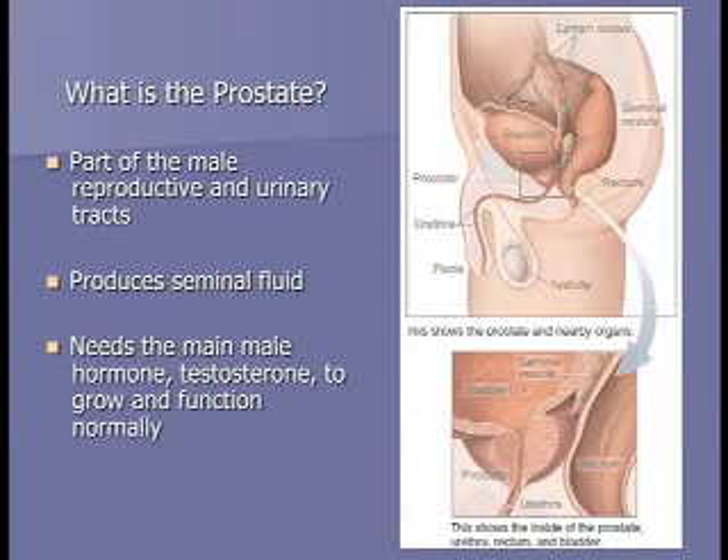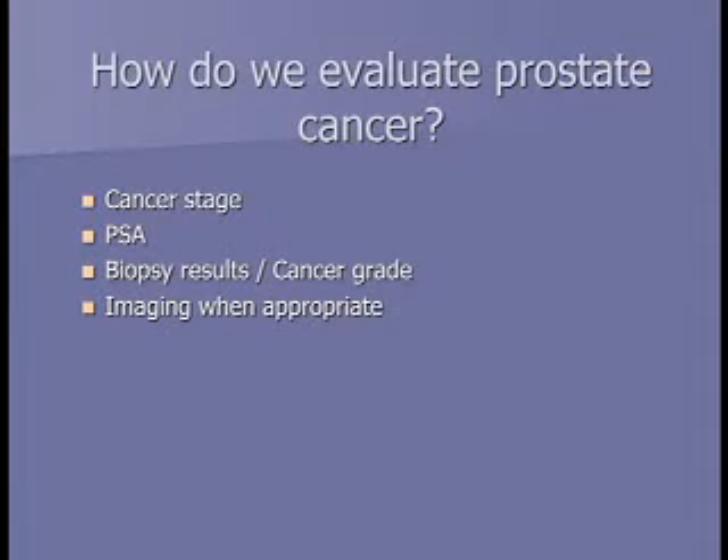Anatomically, the prostate is a gland that sits between the rectum and the bladder, produces the majority of seminal fluid, and is activated by testosterone. To evaluate prostate cancer, we look at several things: the cancer stage from the digital rectal exam, the PSA blood test, the biopsy results or Gleason score, and sometimes imaging.